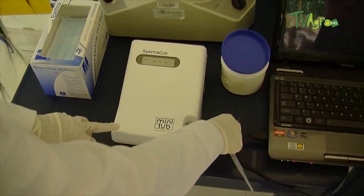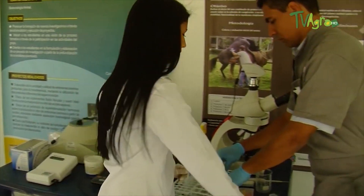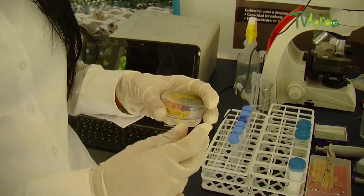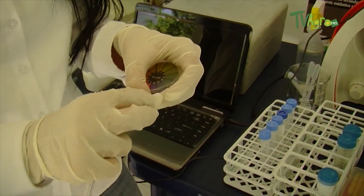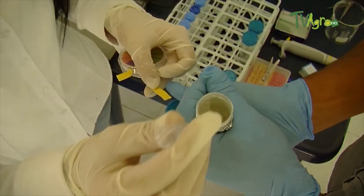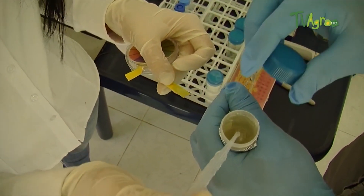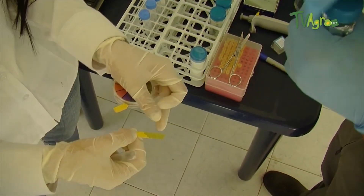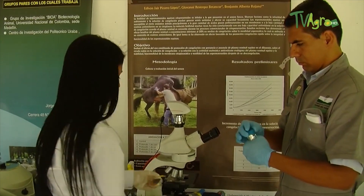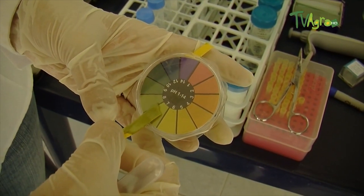This means that it is an optimal sample and that the procedure can be continued. We then proceed to determine the pH of the ejaculate, which is important since the semen cannot be very acidic nor very basic. In this case we use a pH tape, which allows us to determine in a range of colors which pH we are closest to. In this case we have a neutral pH, which is ideal and characteristic of equine semen.